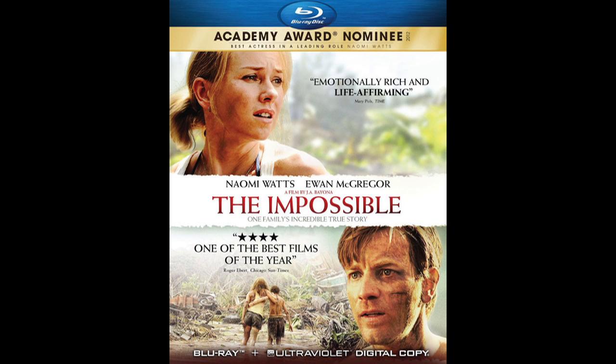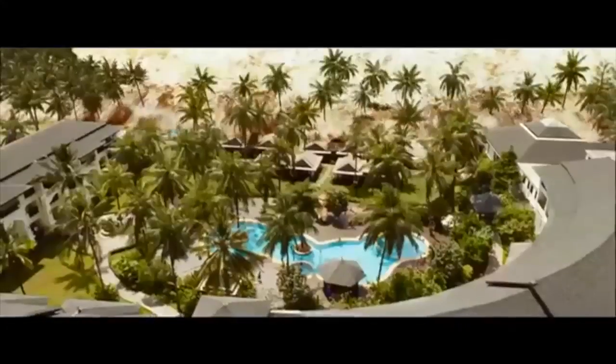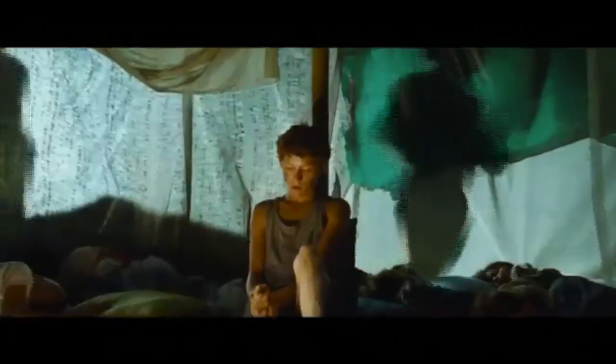Moving right along, we're going to talk about The Impossible. This is a narrative drama inspired by the tsunami in Southeast Asia in 2004, which really destroyed Indonesia, Thailand, and all sorts of places. It's a drama about a family that's separated during that, led by Ewan McGregor and Naomi Watts.